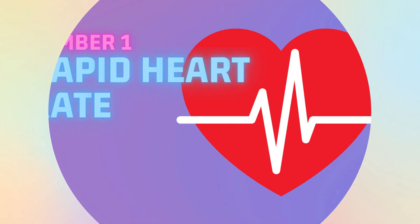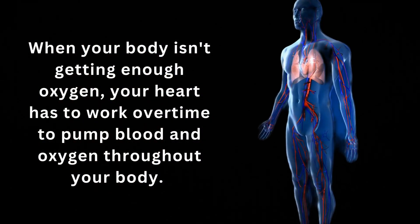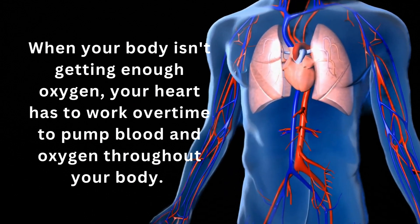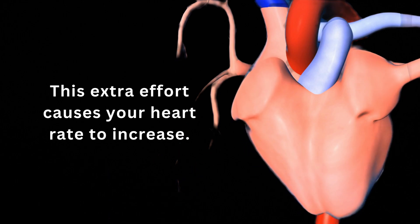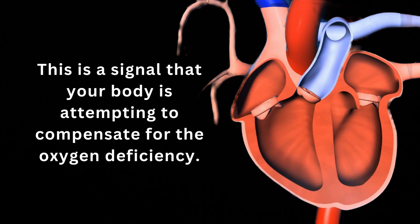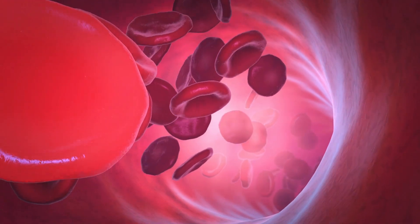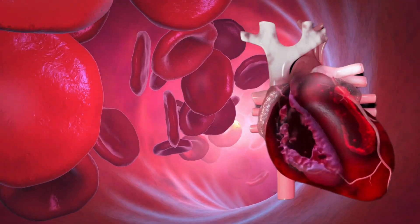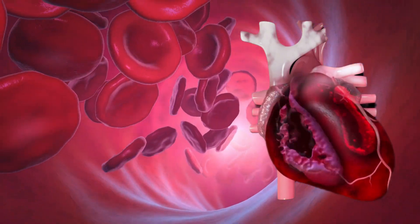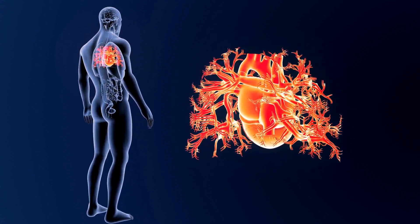Number 1: Rapid Heart Rate. A rapid heart rate is another indication of low blood oxygen levels. When your body isn't getting enough oxygen, your heart has to work overtime to pump blood and oxygen throughout your body. This extra effort causes your heart rate to increase as the body attempts to compensate for the oxygen deficiency. The heart must pump additional blood to deliver oxygen to cells and tissues, and this increased workload can cause the heart to beat faster and more vigorously. Over time, this extra effort can cause the heart to enlarge, which may lead to further complications.